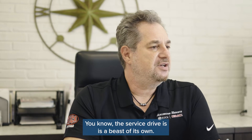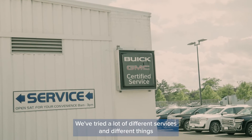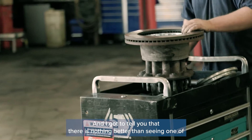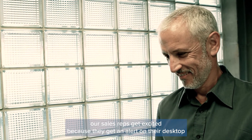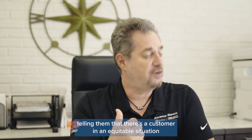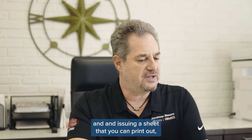The service drive is a beast of its own. We've tried a lot of different services and different things in regards to the actual service drive, and I got to tell you there's nothing better than seeing one of our sales reps get excited because they get an alert on their desktop sent directly from AutoAlert telling them that there's a customer in an equitable situation.